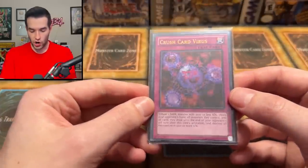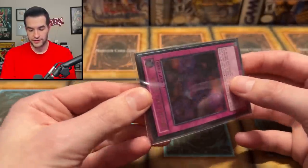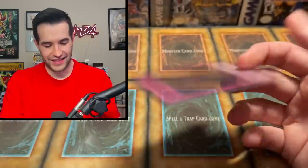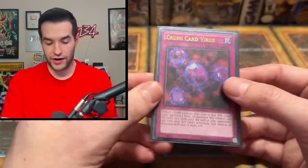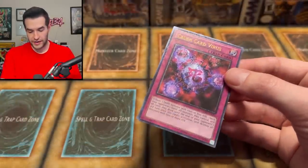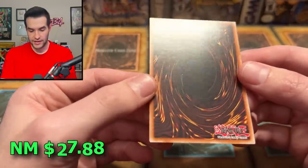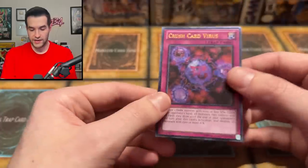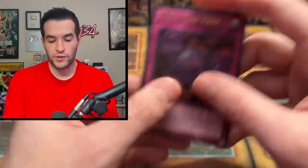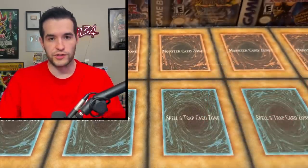Then we have the Crush Card Virus. Unfortunately this is not the SJC copy — if it was, we'd probably be going bankrupt trying to buy this collection. But it's the Ultimate Rare from Legendary Collection. I do not like these sleeves because they make your cards incredibly thick and very hard to open up. Crush Card Virus Ultimate Rare from Duelist Pack, but it is not first edition — it's Unlimited. Probably like 20 to 25 bucks, maybe even less. A little bit of light scuffing on the back, so I'd call this LP when selling on TCG Player.